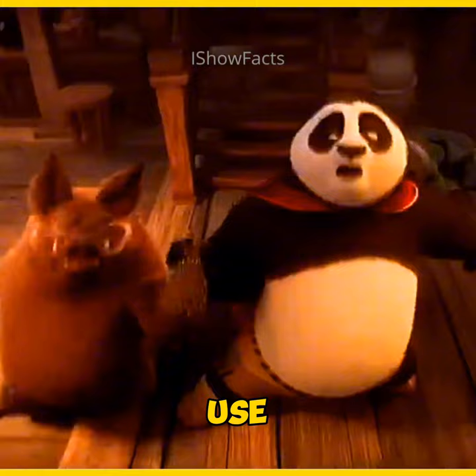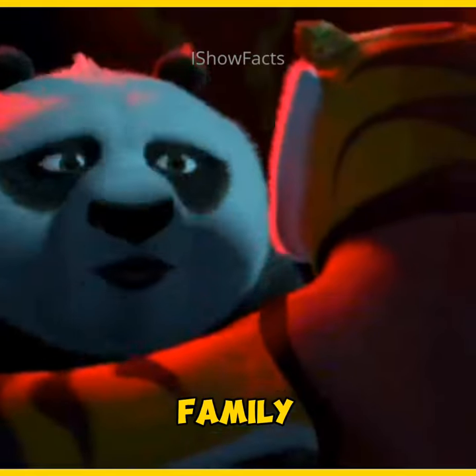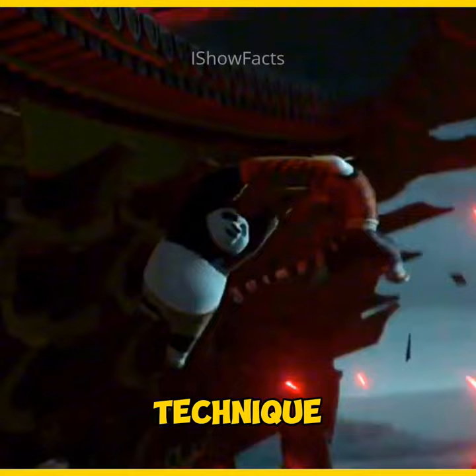That's when I remembered seeing Po use this same tactic elsewhere. In a scene when Tigress and Po are trying to escape Shen's family home, they employ this exact same technique.